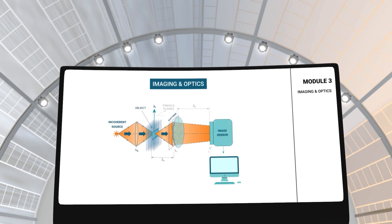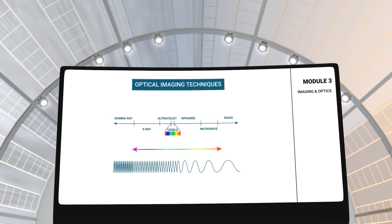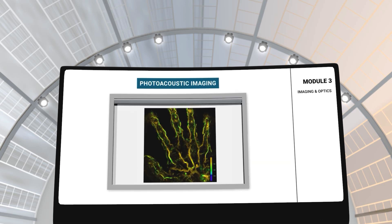In module 3, you will learn about imaging and optics. This module will teach you the fundamentals of ultrasounds, different types of laser technologies and cutting-edge optical imaging techniques such as photoacoustic imaging that is crucial for providing better diagnosis.